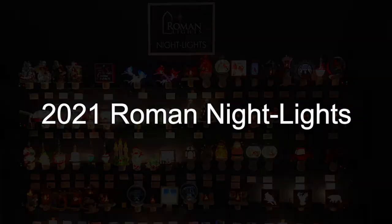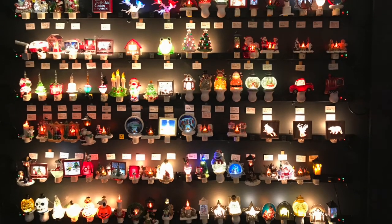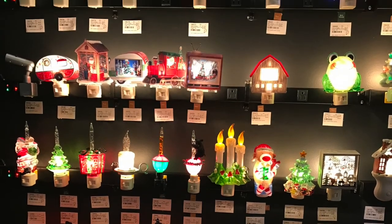Our line of Roman nightlights continues to grow with 17 new introductions this year. We've expanded on best-selling formats and themes.